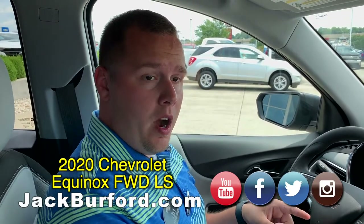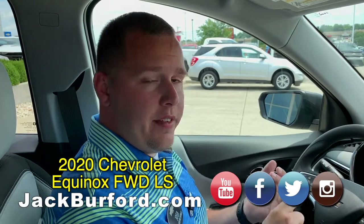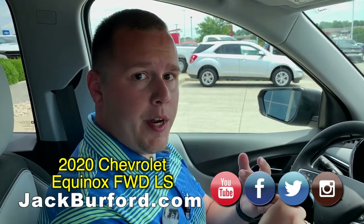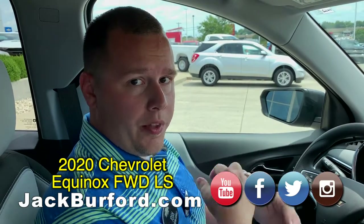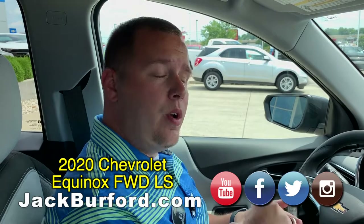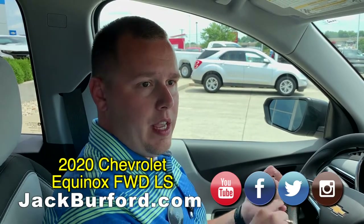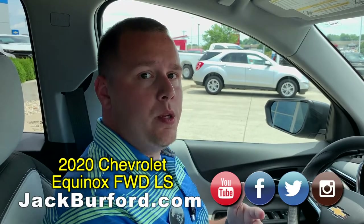To learn more about this vehicle and other vehicles here at Jack Burford Chevrolet, visit us online at jackburford.com. We've got several 2020s that have hit the ground — you can view them 24/7, 365 online. You can also check out our YouTube channel; we've got content flowing all the time, especially updates like this. Hit that notification bell to get notifications via email or on your phone.